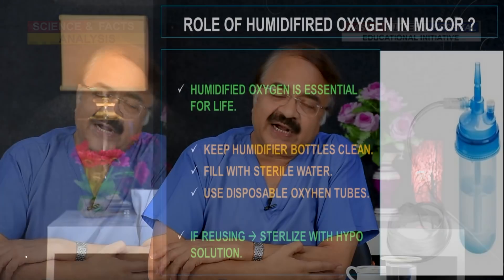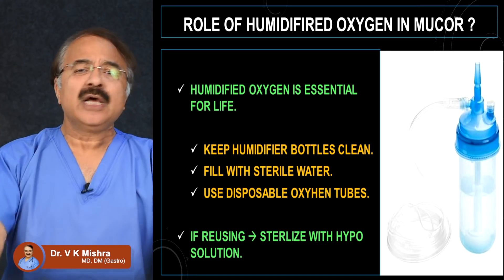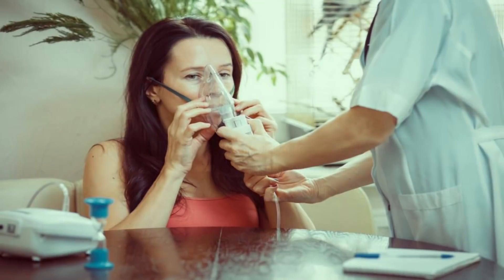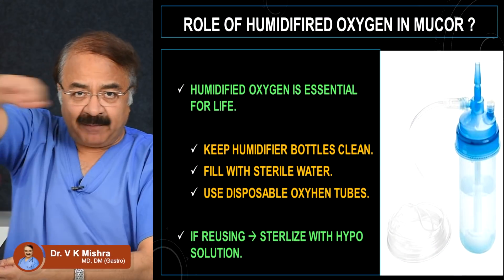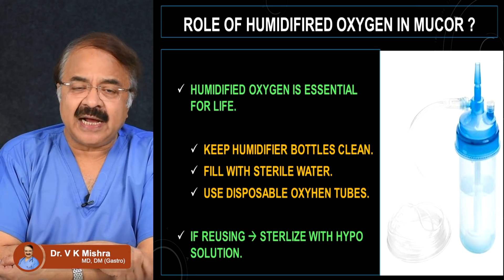Now I want to talk about humidified oxygen. Whatever oxygen you have — high-flow oxygen or 20 liters in a tank — that will be humidified. Humidified oxygen is essential for life. It is an important responsibility of medical personnel that the humidification bottle is very clean, particularly its inner surface. The water used must always be sterile water, because contaminated water surfaces can be a source of mucormycosis or black fungus.